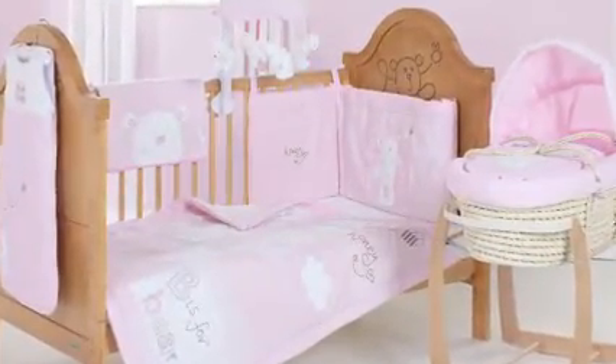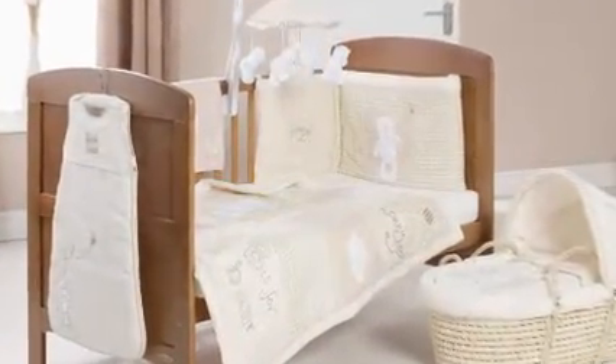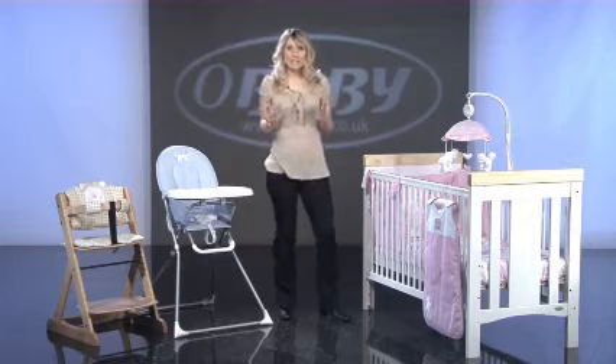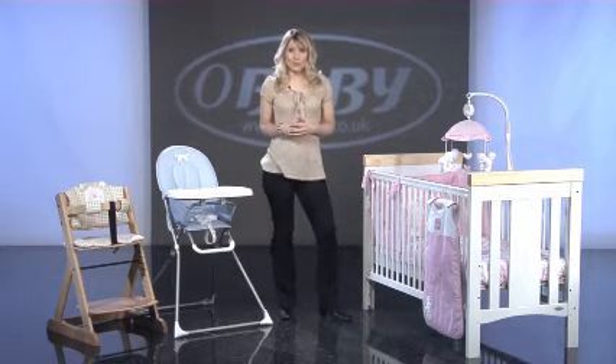The entire B is for bear range is available in three colours: pink, blue or cream. You can find out more information about the B is for bear range and other baby products at baby.co.uk.